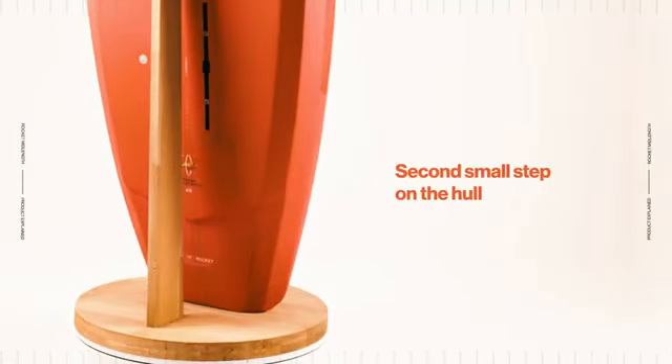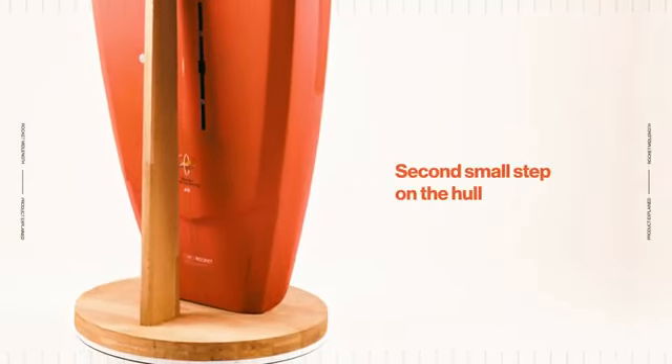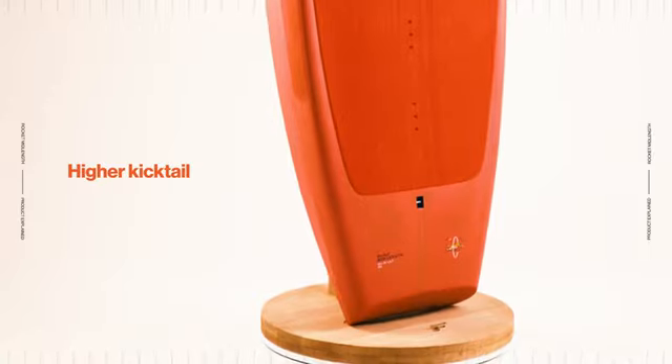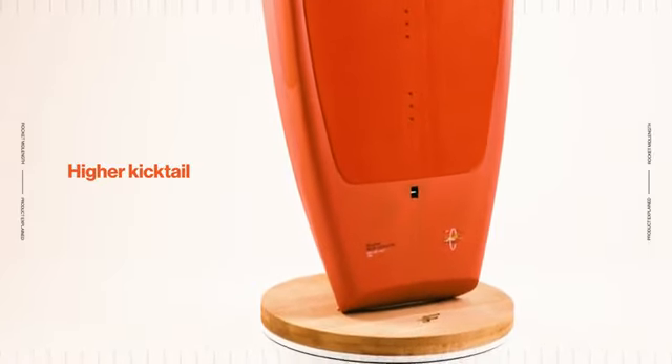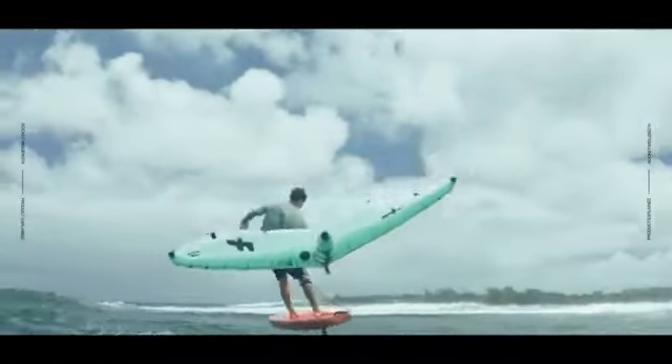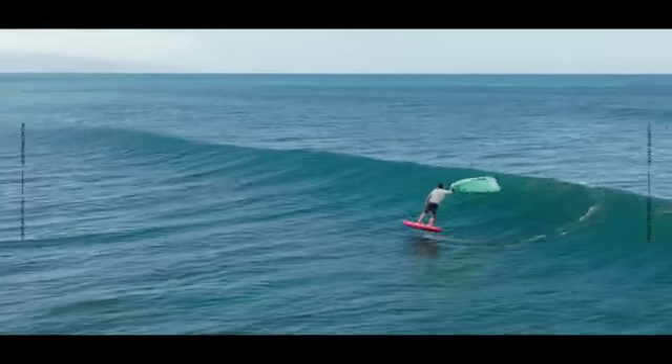The main innovation in its shape is the addition of a second small step on the hull, closer to the tail. This second step, in conjunction with a higher kick tail that minimizes tail-water contact during pumping, creates a clean break to channel the water flow at the back without generating excessive drag when in motion.